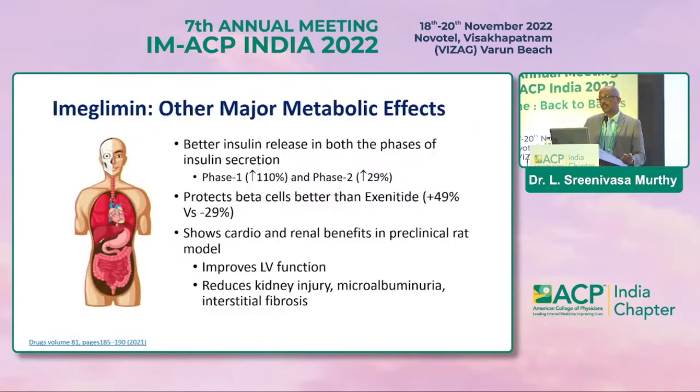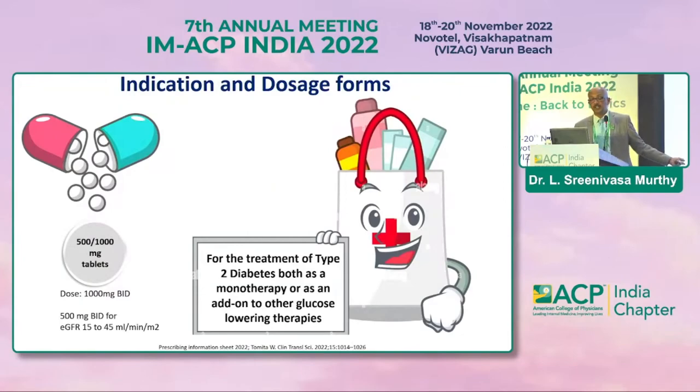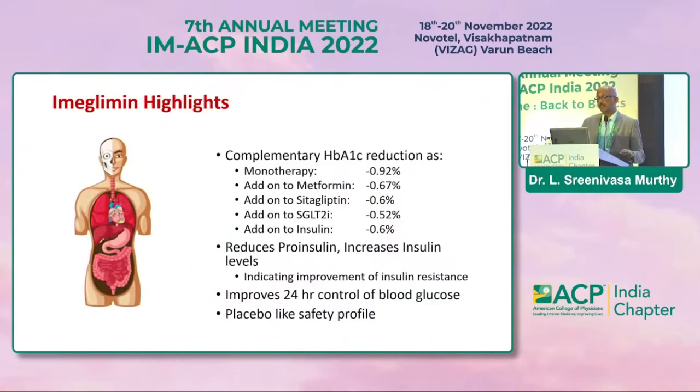Imeglimin is a good add-on molecule when looking for alternatives in treatment. Major pleiotropic metabolic effects include better insulin release in both phases — correcting both phase 1 and phase 2 insulin secretion. It protects beta cells better than exenatide, shows cardio and renal benefits in pre-clinical models. Available as 500 mg tablets, it can be used as monotherapy or add-on. HbA1c reductions: up to 0.9% as monotherapy, 0.6% as add-on to metformin or SGLT2 inhibitors.